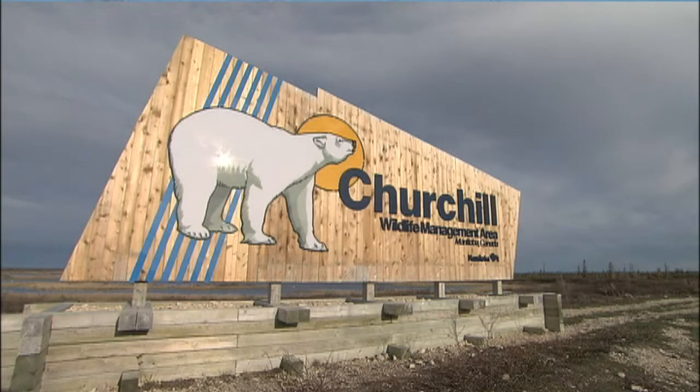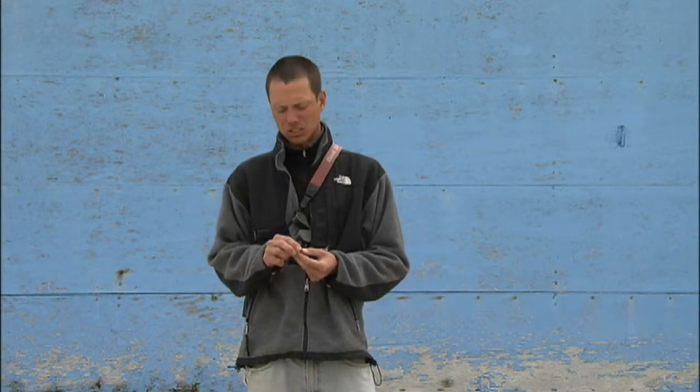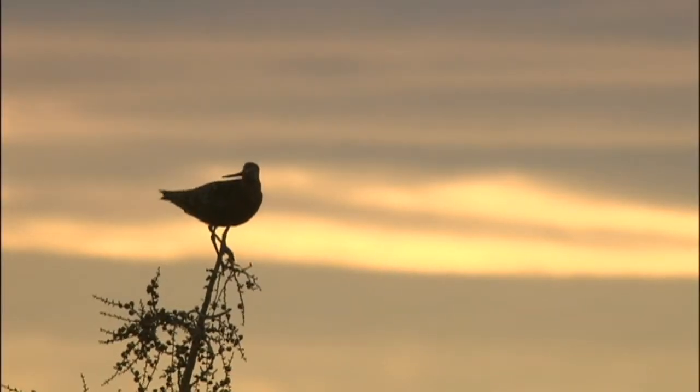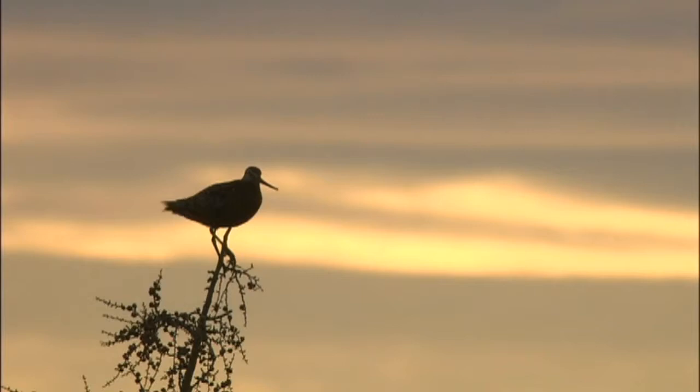I'm here at the Churchill Northern Study Center in Churchill, Manitoba, which is on the west coast of Hudson Bay in northern Canada. My crew and I are here to place British Antarctic Survey geolocation data loggers on the legs of Hudsonian godwits so that we can follow their migration over the next couple years from here to the southern tip of South America.